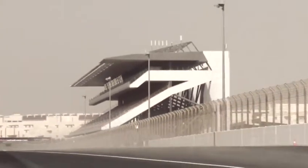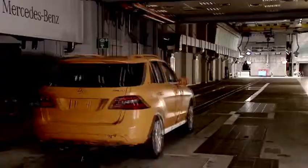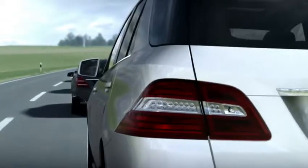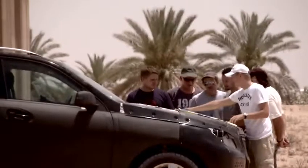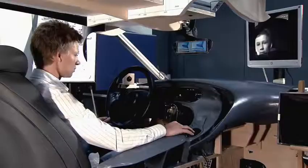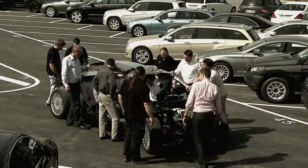Today, Mercedes-Benz safety systems can already contribute to completely preventing an accident or minimizing the severity. Numerous groundbreaking safety developments have celebrated their world premiere in Mercedes-Benz passenger vehicles. They are the result of decades of experience gained from accident research and extensive testing.